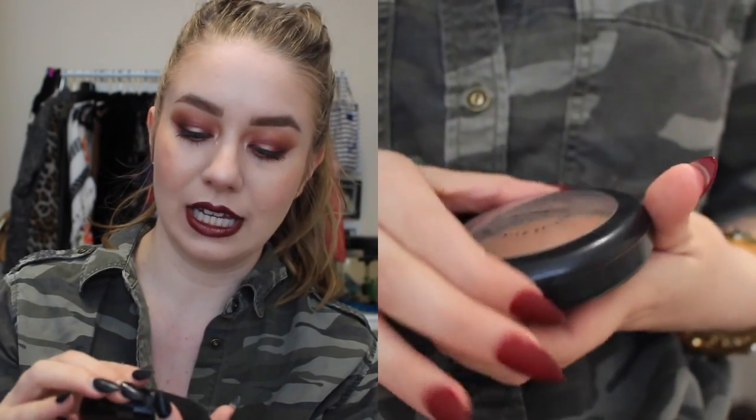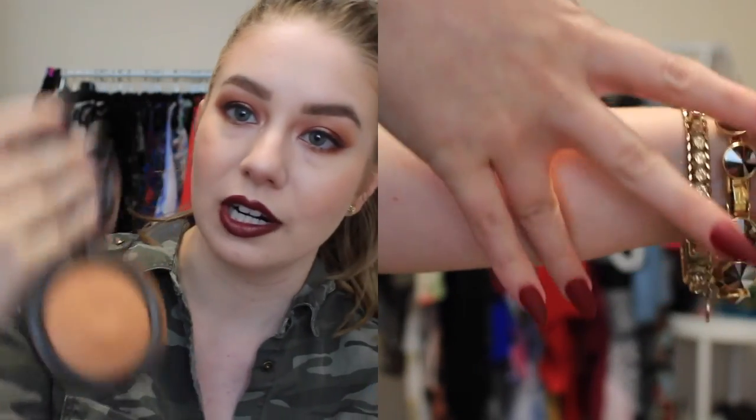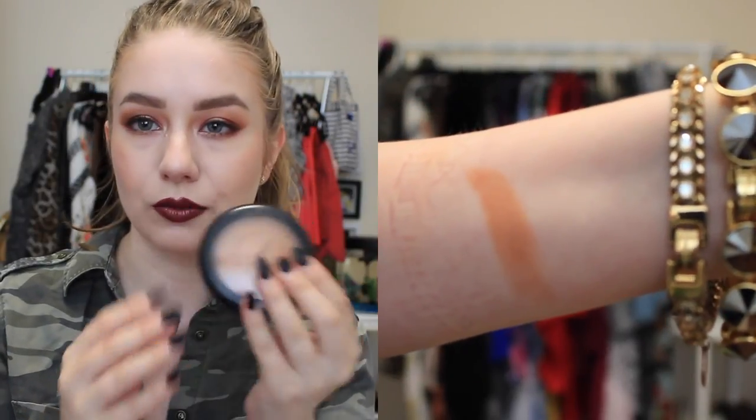My second beauty favorite from the summer is Give Me Sun from MAC — it's a mineralized skin finish, obviously old packaging, I've had it for a while. I always reach for this during the summer instead of my go-to, the Tarte Park Avenue Princess. This one has a really subtle bronze to it — it looks very glowy and sun-kissed, which is nice especially for me because I'm so fair. It's really easy for bronzers to look like a big orange patch on me, so this is a great alternative if you're fair and looking for something that won't look too orange but still has that bronzy glow.